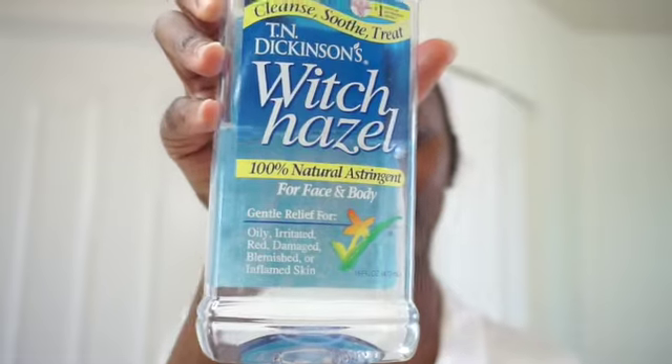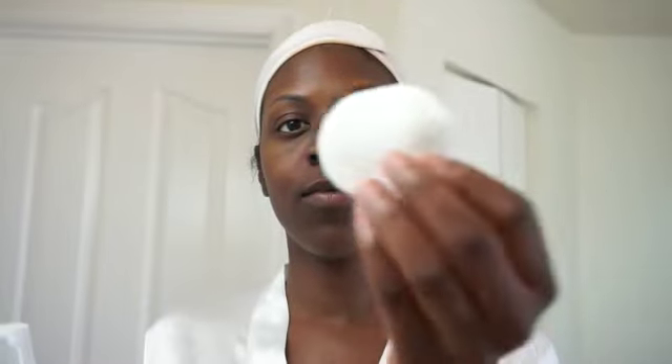First I'm going to be taking my witch hazel with a cotton pad and applying this all over my face. This witch hazel is very good for oily skin, damage, or if you have any blemishes — this is a great product. I'm just going to rub it all over my face to remove any oils that have accumulated throughout the night.